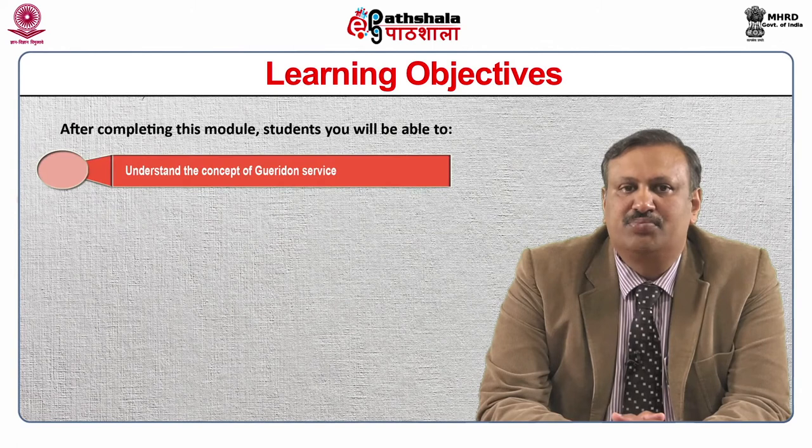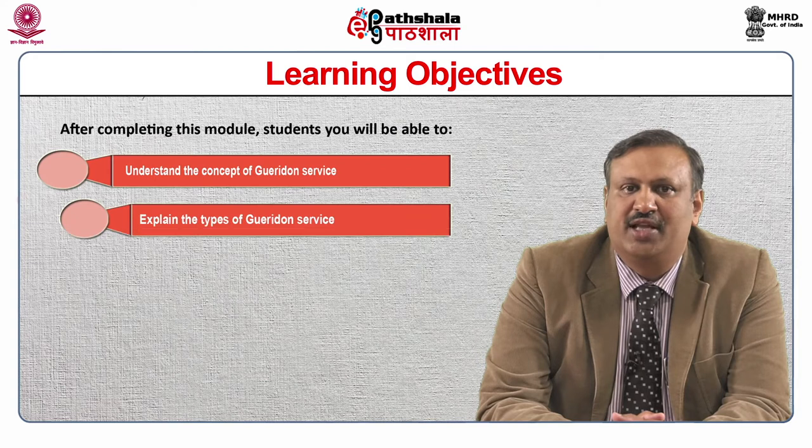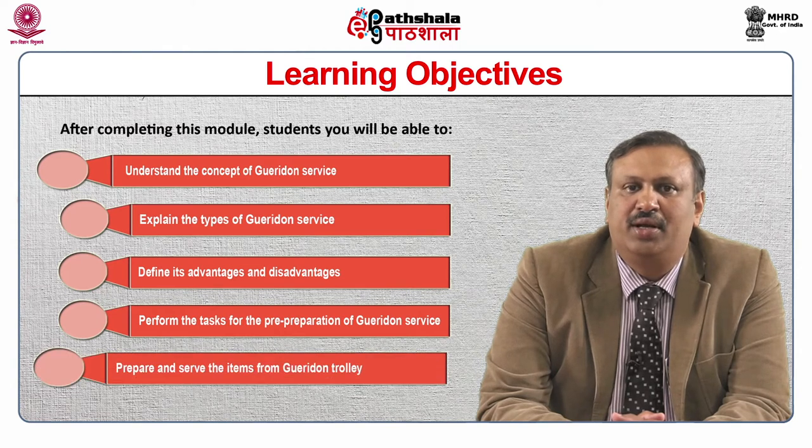After completing this module, the learners would be able to understand the concept of Guéridon service, explain the types of Guéridon service, define its advantages and disadvantages, perform the task for pre-preparation of Guéridon service, and prepare and serve items for Guéridon trolley.